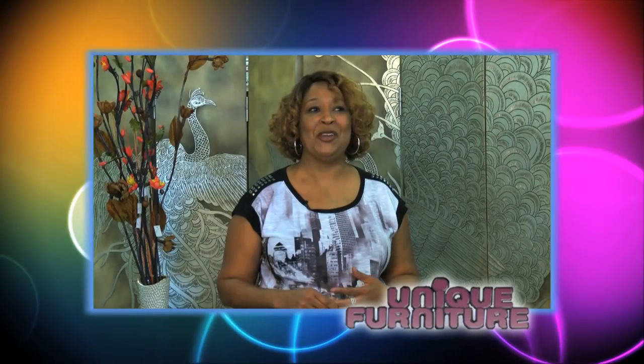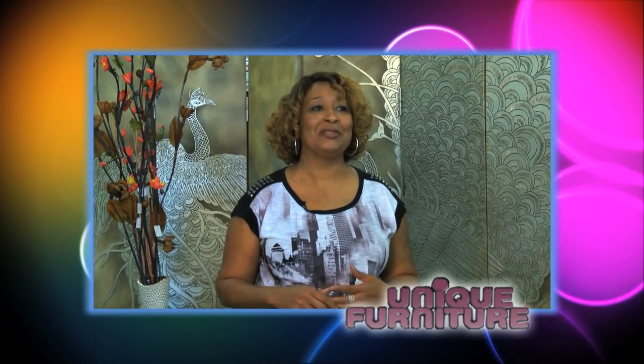So I was shopping for silk flower arrangements for my home, and I found some at Unique Furniture. Sue was there to help me out. I'm in here all the time because I'm always looking for something — I know she has something that I like.